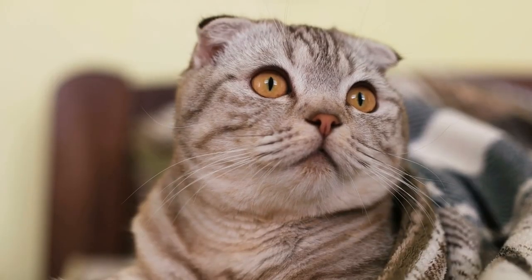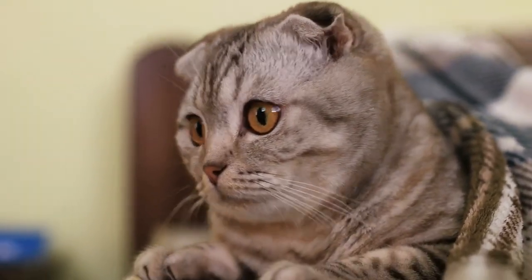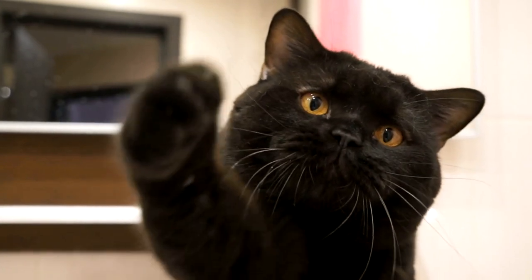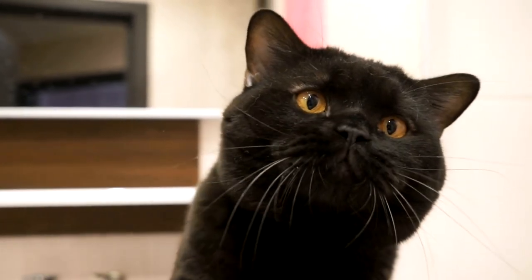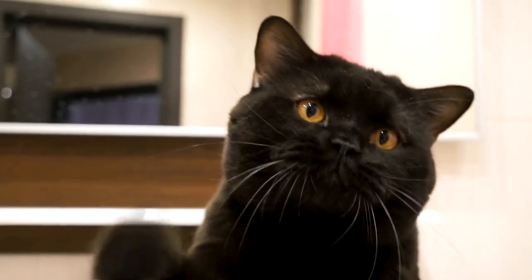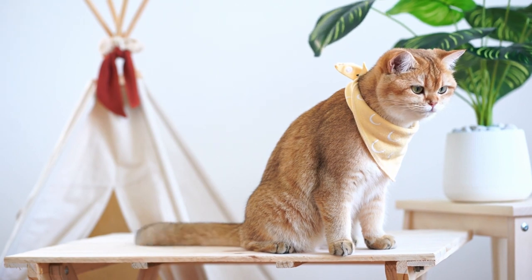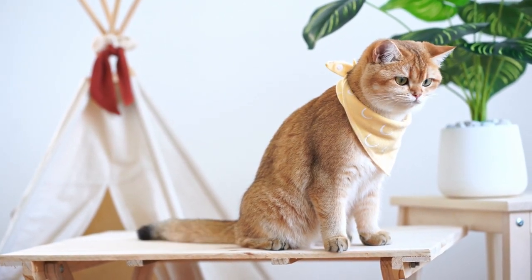Monitor their interactions closely and be ready to separate them if any signs of aggression or stress occur. Use positive reinforcement when introducing your new cat to your home and other pets. Reward calm and friendly interactions with treats, praise, and affection to reinforce positive associations.